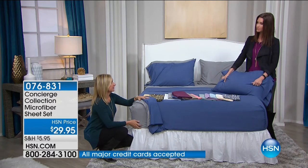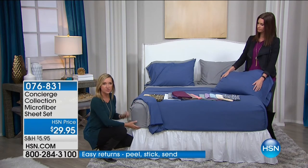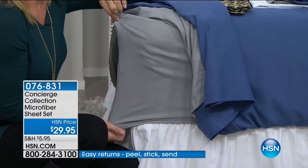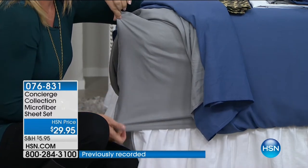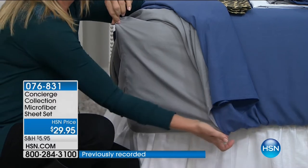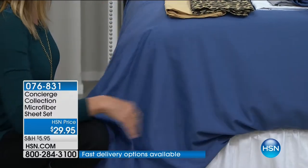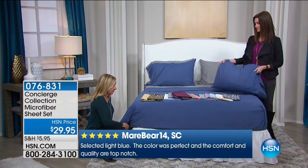No one else carries all the sizes including California king, even your discounters. The other thing we do that's not the norm is the fit. We have a great mattress pad coming up — whether you have a feather bed, a thinner mattress, or a thicker mattress, this is going to accommodate all of them because it has 17-inch accommodation on the pocket. And notice the elastic doesn't stop at the corner — it goes all the way around your mattress, so these fitted sheets stay in place and hug the bed.